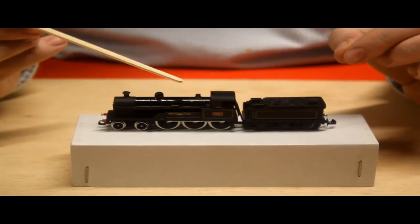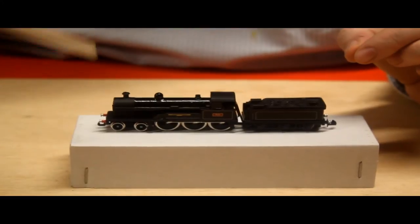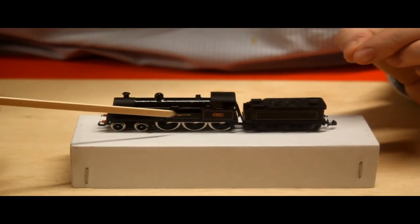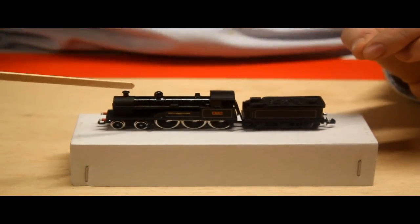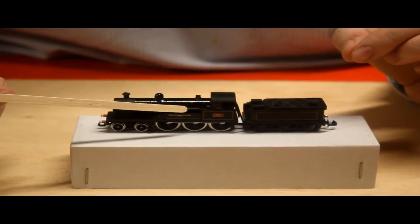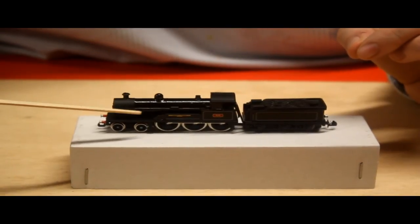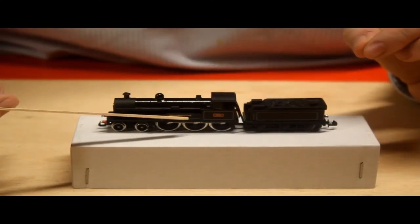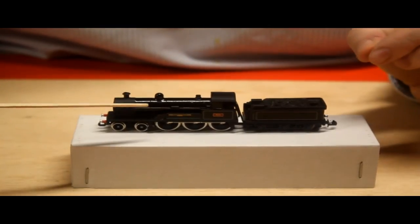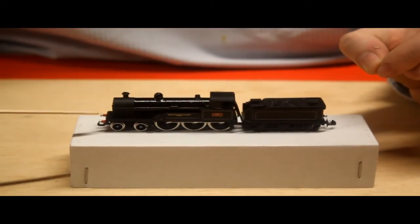You've got a nice whistle up here, obviously a safety valve, dome, and chimney. You've got very nice printing — a nice relief in the printing here of the name Mark Twain.